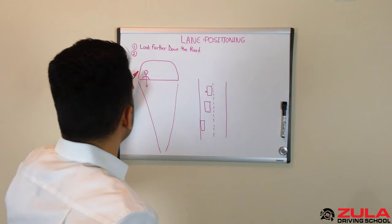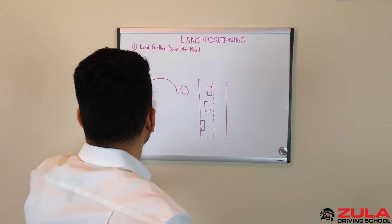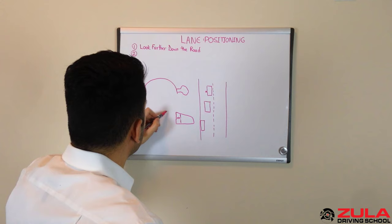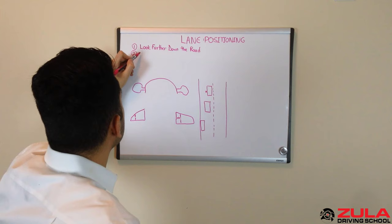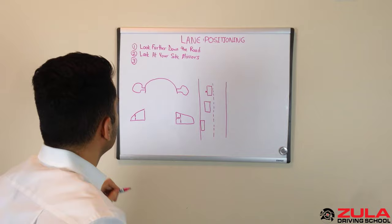Number two: you can look at your side mirrors. When you're driving down the road, you've got your side mirrors on both sides. If you look at these side mirrors, they will show you the lanes as well. If you see that in one mirror your lane lines are far from the body of your car, but in the other mirror they're much closer, then you know you're getting too close to that side and you should move over. So look at your side mirrors.